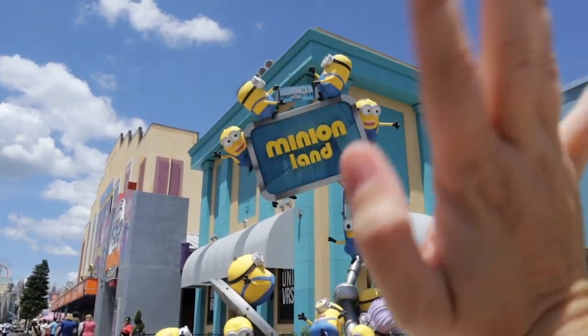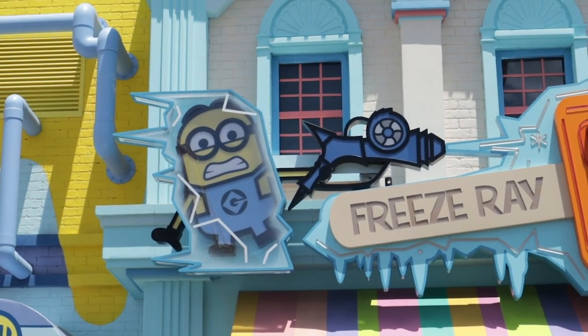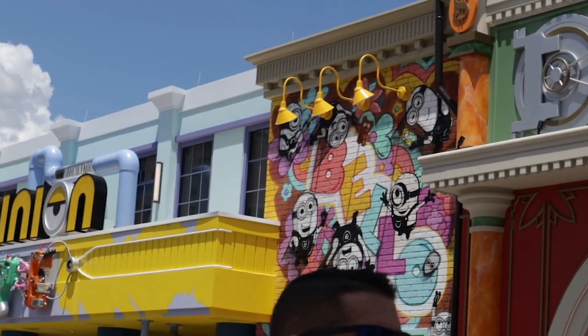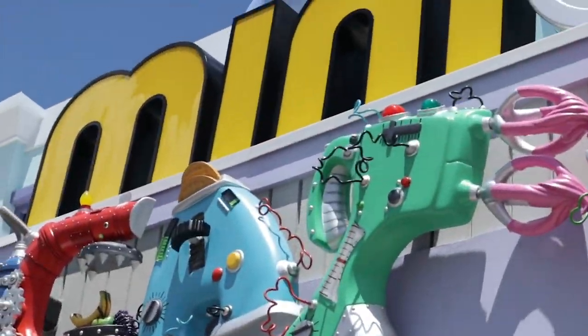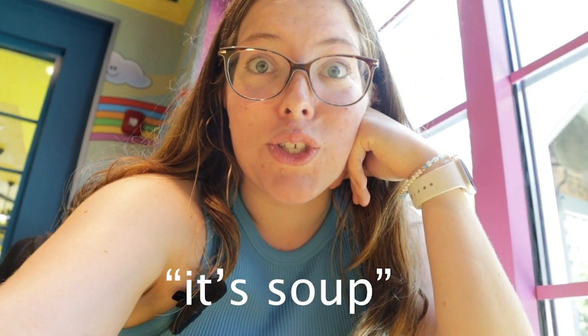I think we're gonna go to Minions Cafe. I love the little Minion up there — he's so cute. It's really well-themed. In we go. So I'm at Minions Cafe and my food just arrived. I'm just super excited. It's soup — it's called Agnes' Honeymoon Soup.